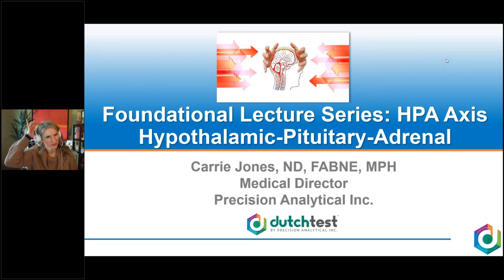Hi, welcome everyone to Dutch's Webinar Wednesday. Today our lecture is foundational — part of our foundational lecture series that we've been doing here the first part of the year on the HPA axis. My name is Amy Paoletti and I'm a member of the Dutch education team. I'd like to thank everyone for taking time to be with us today. I think we'll have a great hour, hour and 15 minutes coming up.